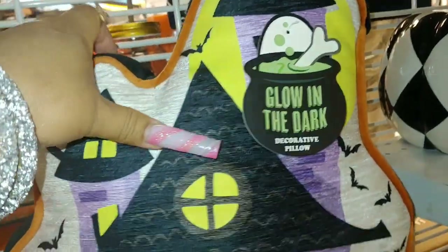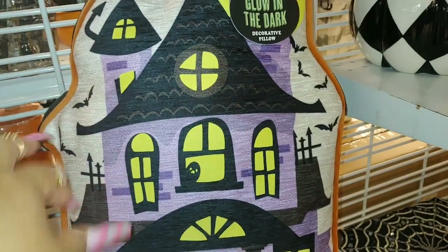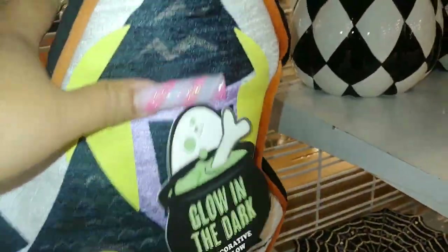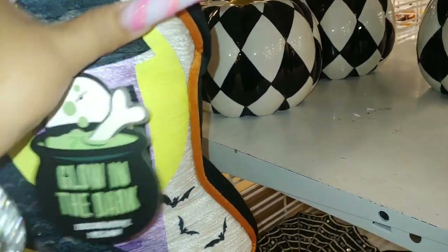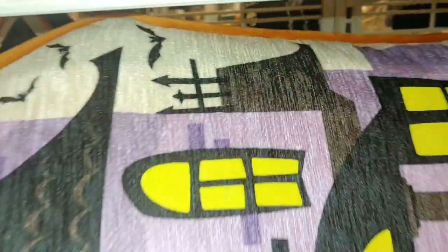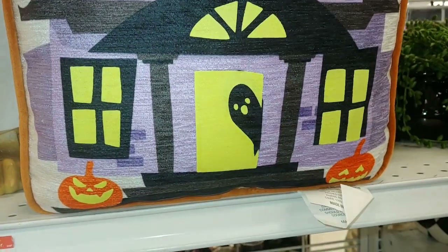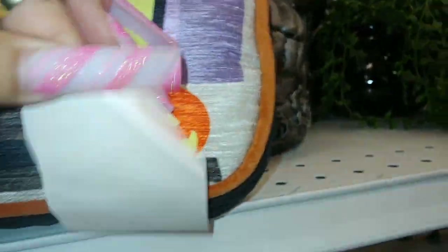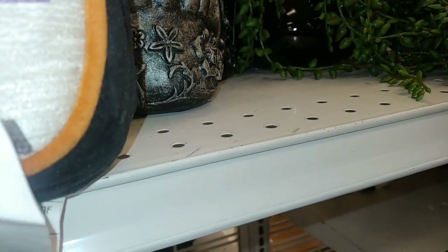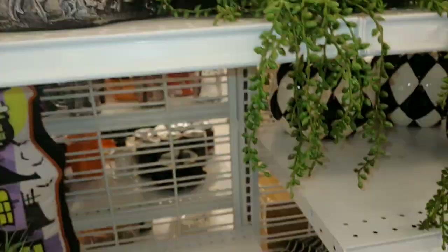They have a haunted house pillow that says 'Glow in the Dark' on it - purple and Frankenstein green color with all the bats. I found a pillow here the other day and gifted it to my daughter - it was a ghost pillow, very fluffy and big, only twelve dollars. I did a Shorts on it if you're interested. There's also a larger pillow here - I think it's around $49, not bad instead of paying twenty or thirty.